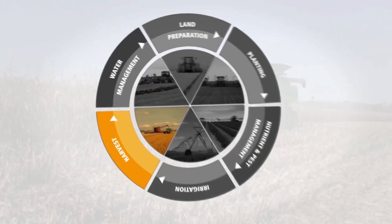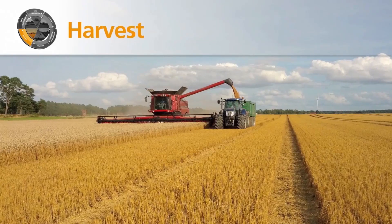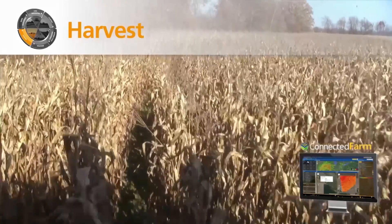Then, at harvest time, Trimble guides machines to increase productivity while gathering yield information in real time.